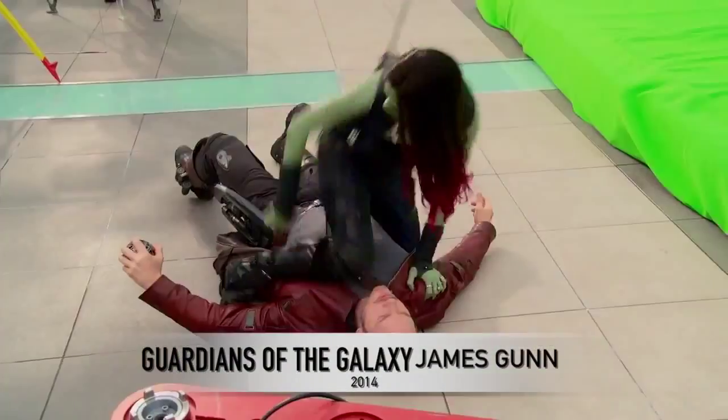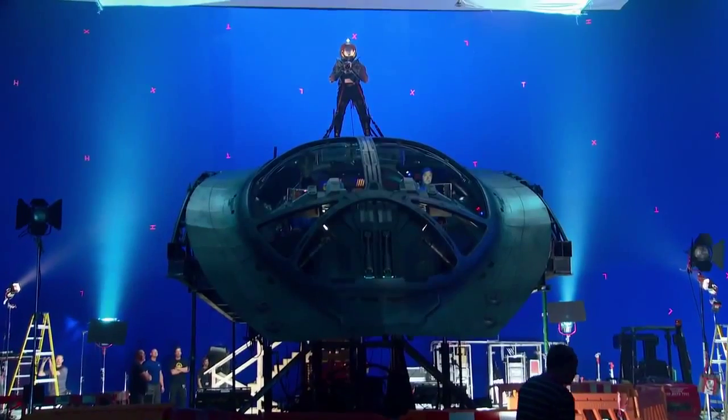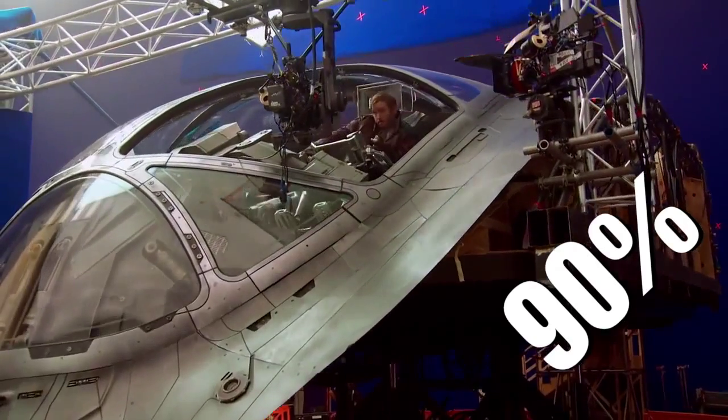And finally, for Guardians of the Galaxy, artists from 13 companies created visual effects that ended up covering 90% of the film.